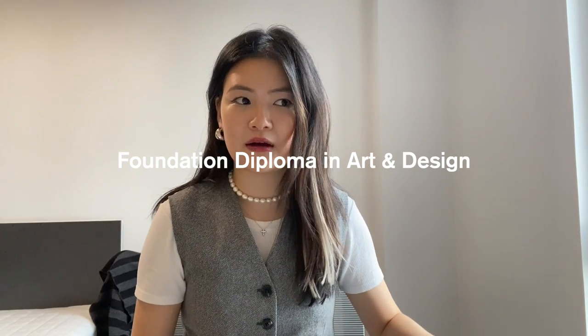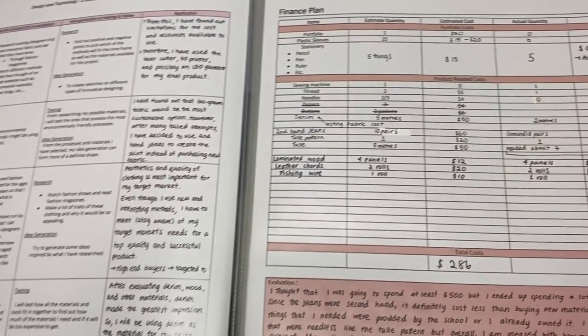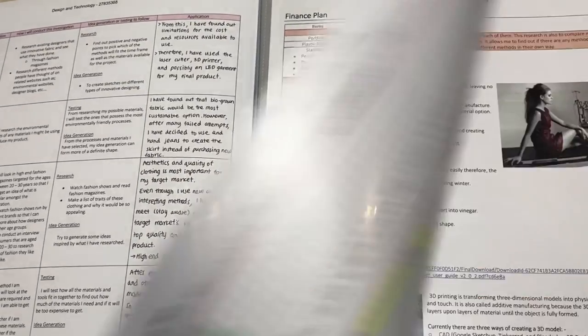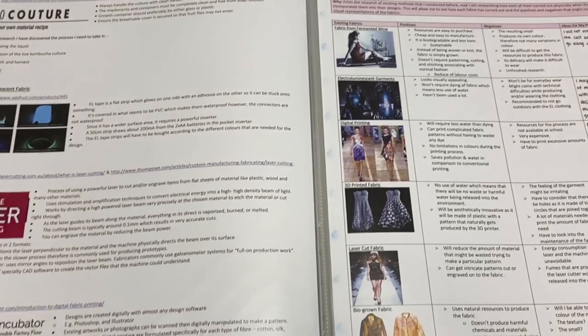Originally, I applied for the CSM Art and Design Foundation. This was my biggest portfolio. This was the design and technology major project that I did for my HSC, which is the Australian equivalent of SATs and A-levels. I took design as an elective and decided to include my portfolio there. It had identification of the need, area of investigation — it was all research. This was all a requirement for the HSC, not a requirement for the foundation.